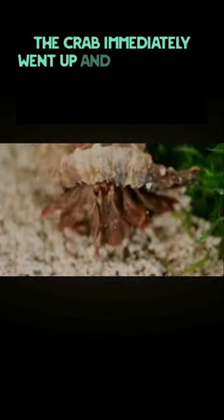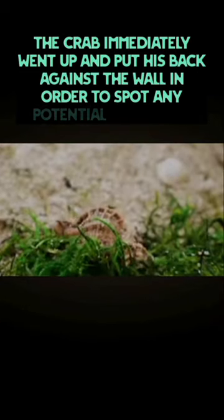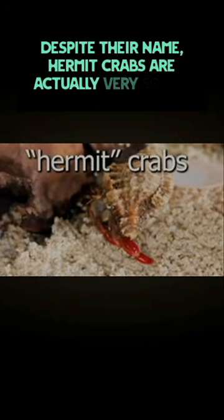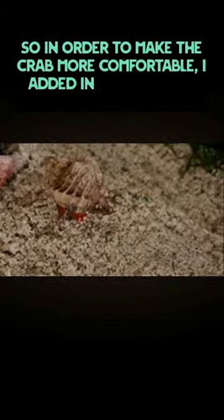The crab immediately went up and put his back against the wall in order to spot any potential predators. Despite their name, hermit crabs are actually very social animals. So in order to make the crab more comfortable, I added in a nice friend for him.